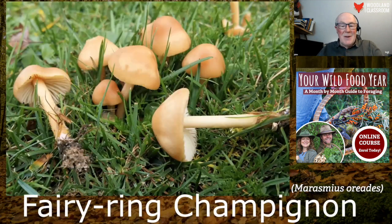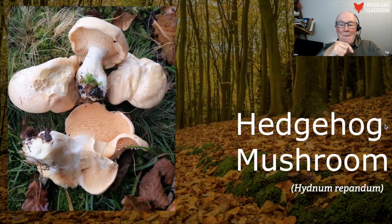And a fairy ring champignon — it's difficult to get this one wrong. It's very common, grows in rings on grassland. You find it in parks, playing fields, and lawns — it's notorious for growing on lawns because it makes a terrible mess, burning a ring of grass, which just annoys everybody.